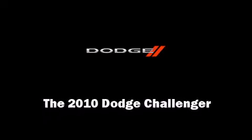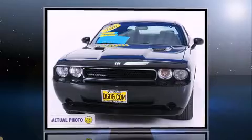Introducing the 2010 Dodge Challenger. With fewer than 25,000 miles on the odometer, this car refuses to compromise.